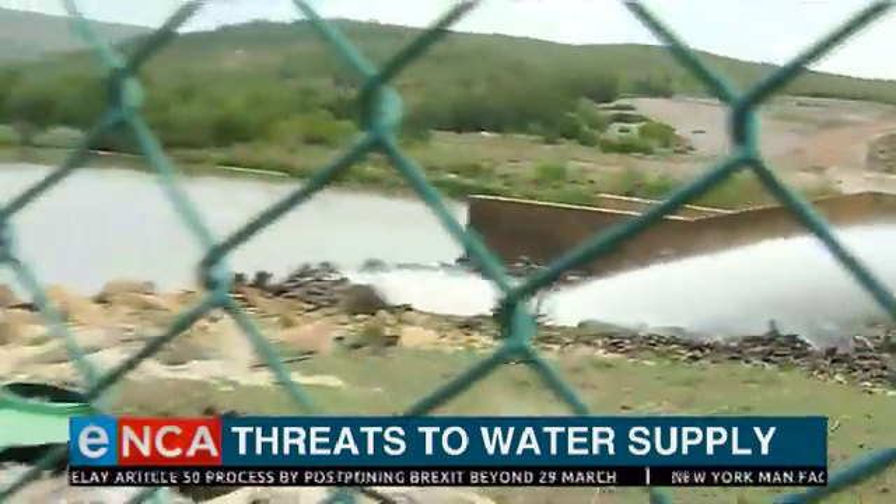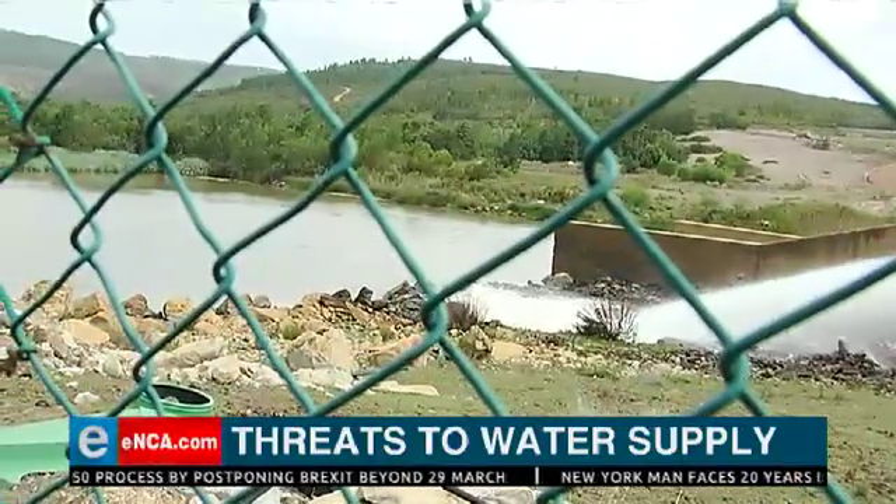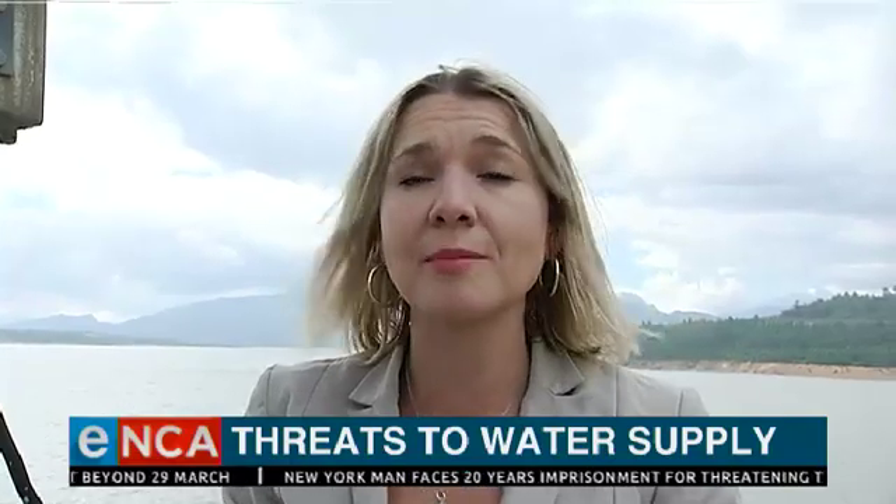But downstream, invasive species are choking the Sonderend River. South Africa loses seven times as much water as you see behind me to alien plant species annually.